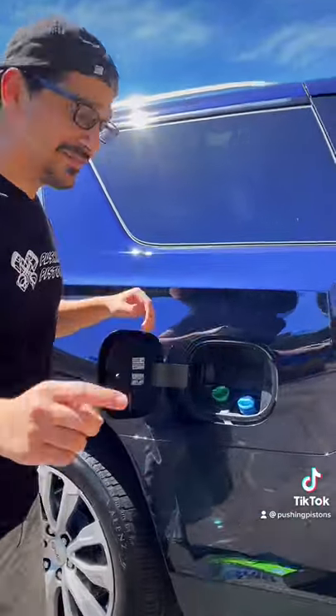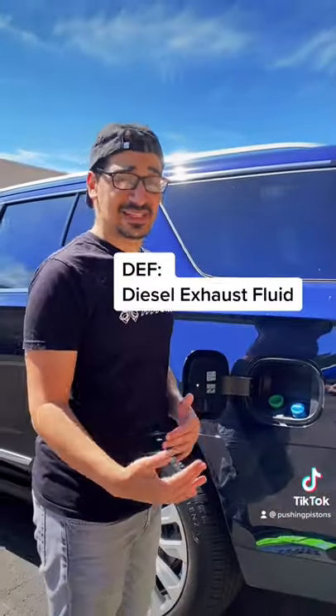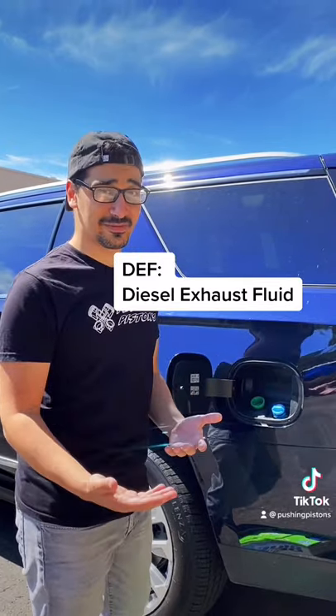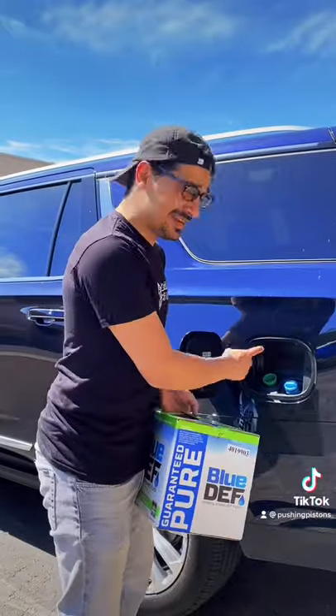But one thing to keep in mind when filling up with diesel is the fact that you have both your diesel tank as well as your DEF tank. The purpose of DEF is to make the exhaust gases less harmful for the environment. So around every 5,000 to 6,000 miles, you want to grab yourself some DEF in order to fill that up.